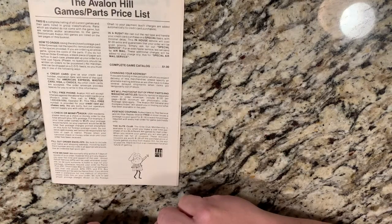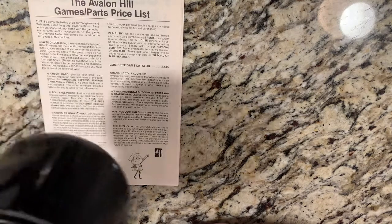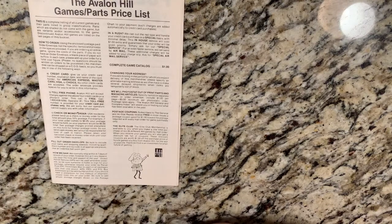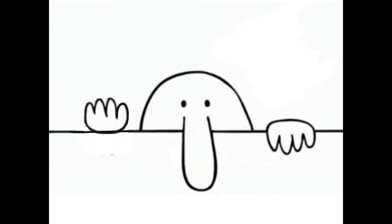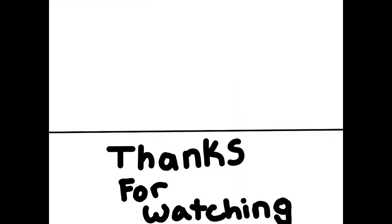So that's a quick page-through of the Avalon Hill Games and Parts Pricelist from May 1st, 1982. Enjoy your beverage and thank you for spending some time with me. Thanks for watching.